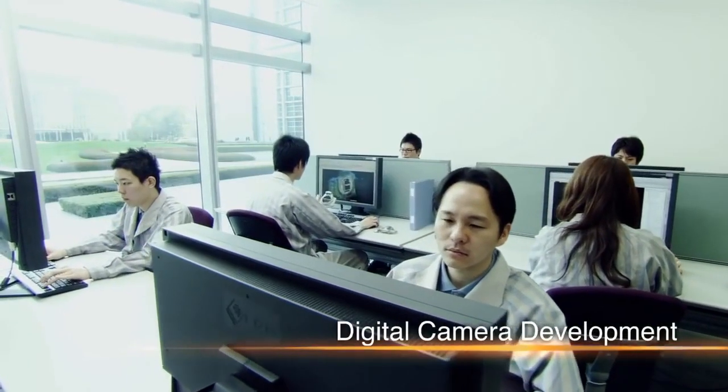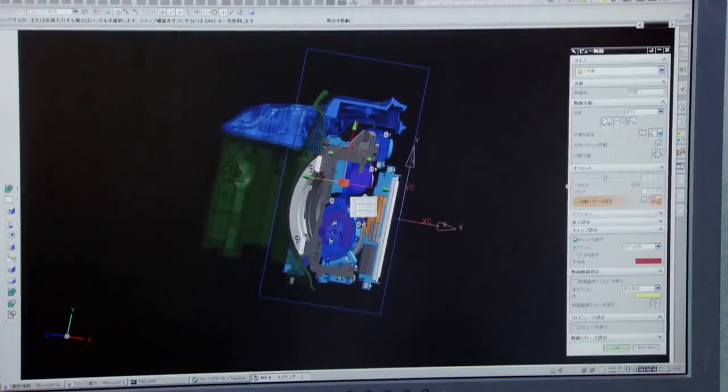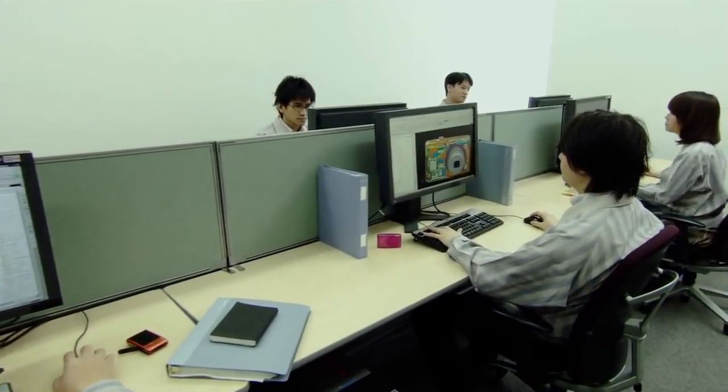The data is then passed on to the development team. Designing on a computer, the team incorporates various features and functions, striving to achieve a body design free of waste.